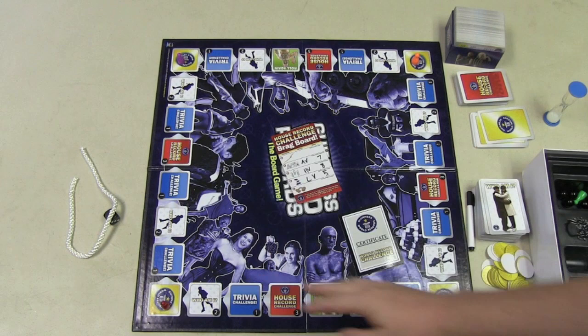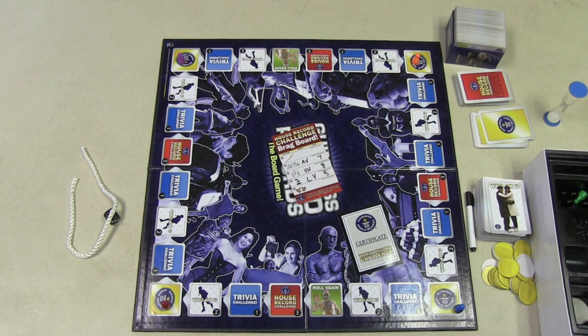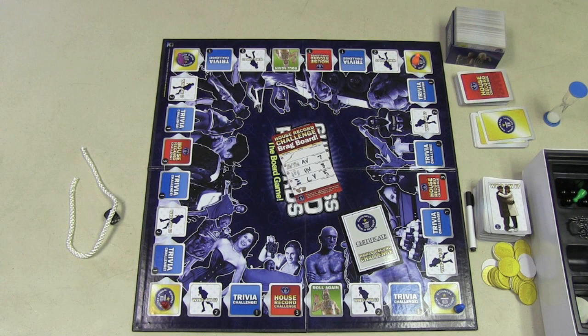There's a lot that comes with this game. We have the game board, game pieces, decks of cards, and World Guinness Record chips. We have a certificate, a marker, a stack of cards. There are dominoes, marbles, chips, and a rope. There's plenty of things that come with the game.